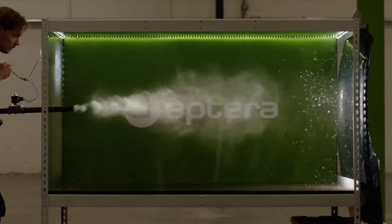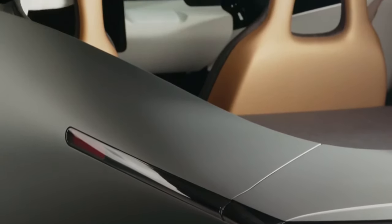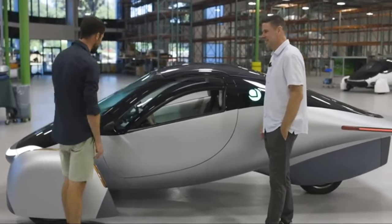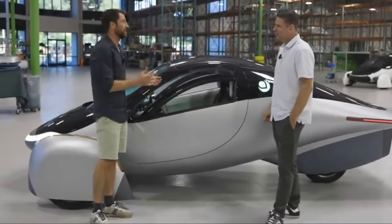One significant milestone in the journey towards production is the arrival of the company's first production body, which was shipped from Italy where it is manufactured by the CPC Group. This development signals a significant step forward for Aptera, bringing the unique three-wheeled solar electric vehicle closer to reality.